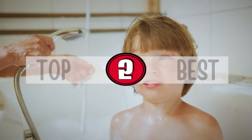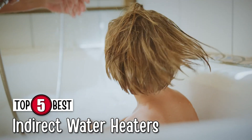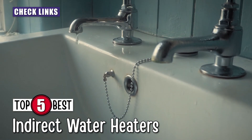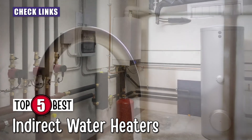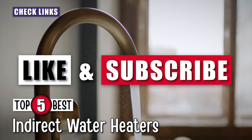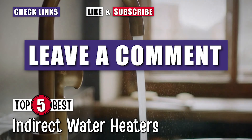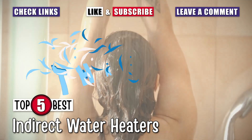There you have it, our top 5 best indirect water heaters on the market. Check out the links in the description below for detailed information and the latest pricing. If you thought this video was helpful, please smash that like button and subscribe. If you didn't, let me know why in the comments down below. Thanks for watching and I'll see you in the next video.